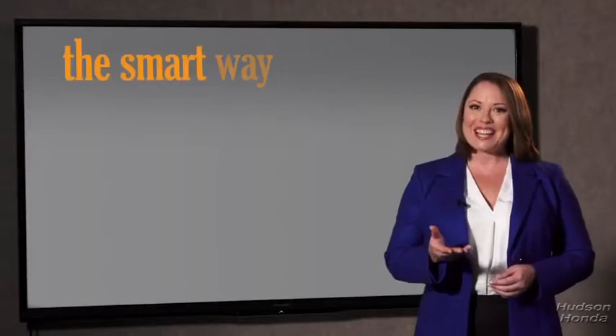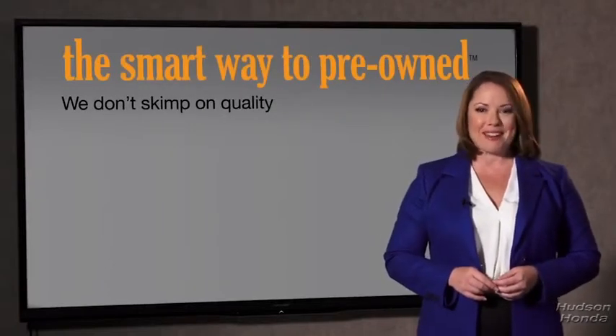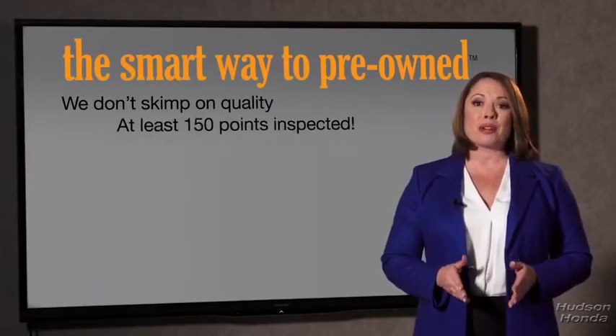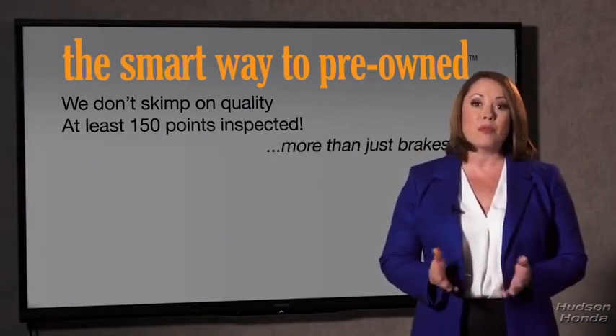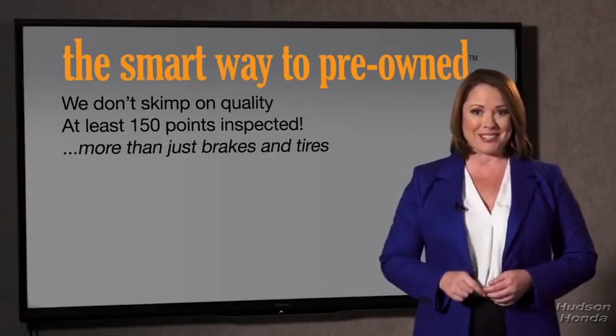Your loved ones should be more important than that. That's why we don't skimp on quality. All of our pre-owned vehicles go through at least a rigorous 150-point inspection, checking more than just brakes and tires. The best thing I like about Smart Way to Pre-Own, besides the great price I got, is that I know I bought a good car.